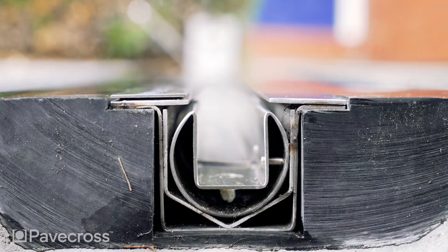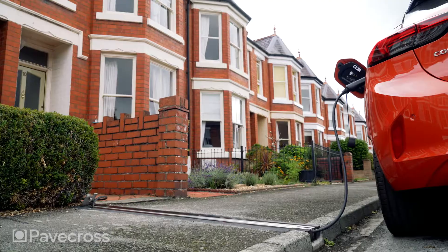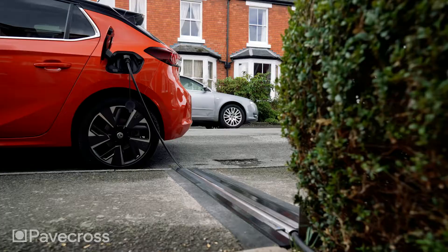Unlike all other residential on-street charging, PaveCross doesn't require expensive deep trenching to install. There's no street clutter with PaveCross — no posts to open your car door into.